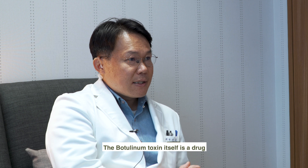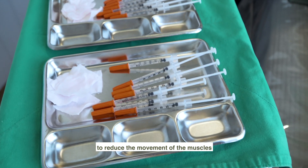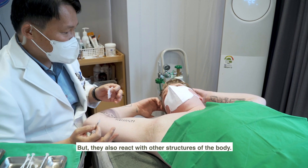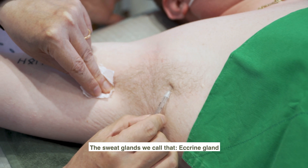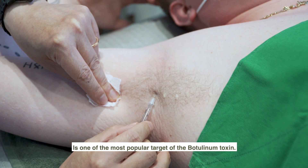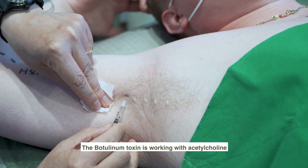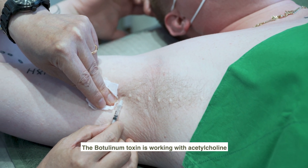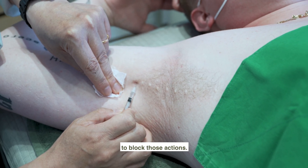The botulinum toxin itself is a drug to reduce the movement of the muscles, but it also reacts with other structures of the body. The sweat gland — we call that the eccrine gland — is one of the most popular targets of the botulinum toxin. The botulinum toxin works with acetylcholine to block those actions.